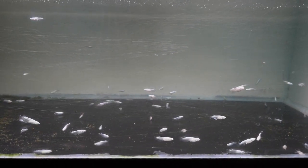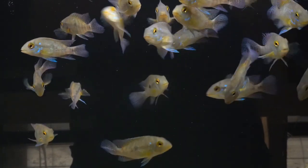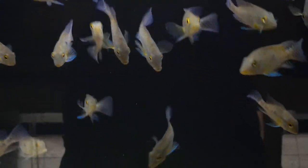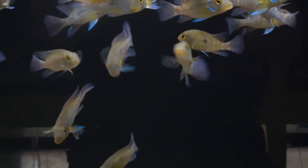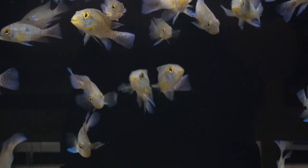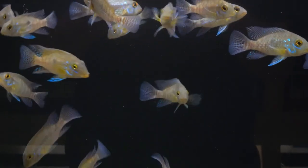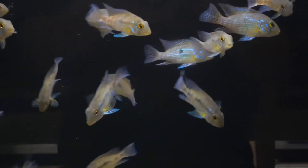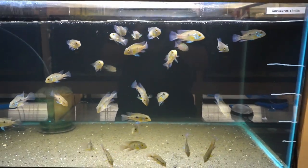Here is the Geophagus braziliensis, a nice earth eater with tons of color. These guys are very adaptable — they live in lots of different habitats and can adjust to lots of different conditions, so generally they're very hardy and do well in aquariums. They'll sift your sand and help keep it clean. They're not very aggressive for a cichlid; as cichlids go they're one of the least aggressive. Just a really nice Geophagus.